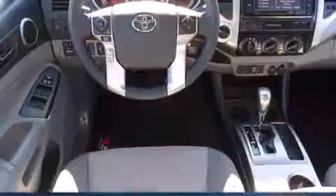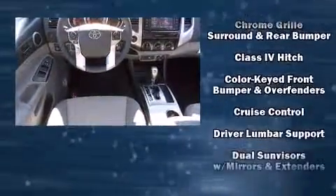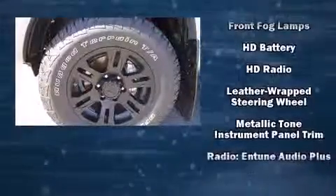Toyota prioritized fit and finish as evidenced by one-touch window functionality, variably intermittent wipers, front fog lights, skid plates, a trailer hitch, and remote keyless entry.